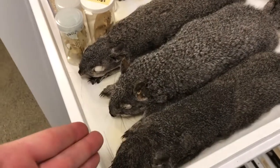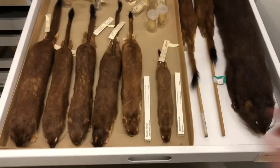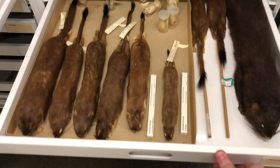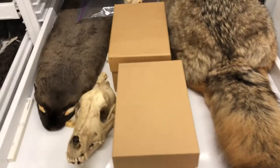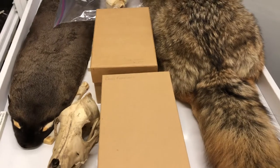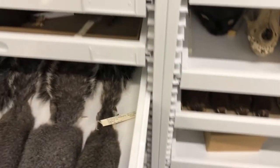You might be wondering what decided whether this squirrel was going to be a teaching squirrel instead of a research squirrel. The answer is it's all based on the amount of data we have on that specimen when it's donated. For something to be a good research specimen, we need to know things like when it was found, the date, the time, where it was found, and if you know a cause of death. The more information we have on an animal, the more valuable it is as a research specimen. But if we don't get all that information when it's donated to us, then that animal is going to be put into our teaching collection.